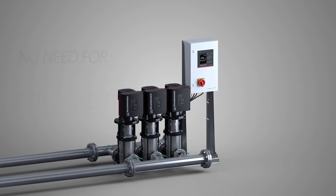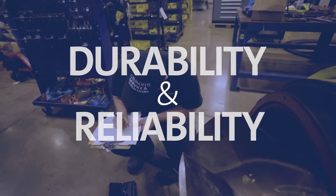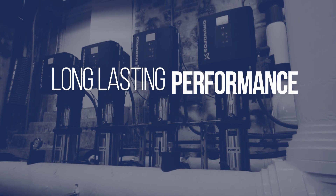Our Hydro MPC family now includes pumps for higher flow. Durability and reliability are at the core of the Hydro MPC's design. Constructed with high-quality materials and components, it can withstand the toughest conditions, ensuring long-lasting performance.